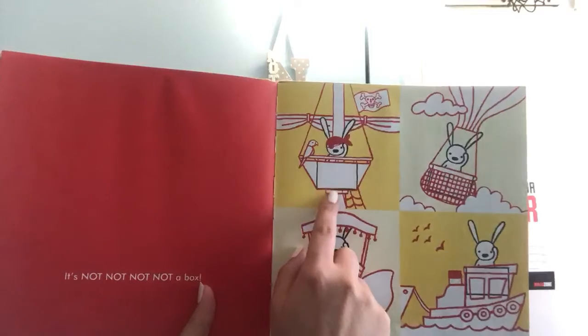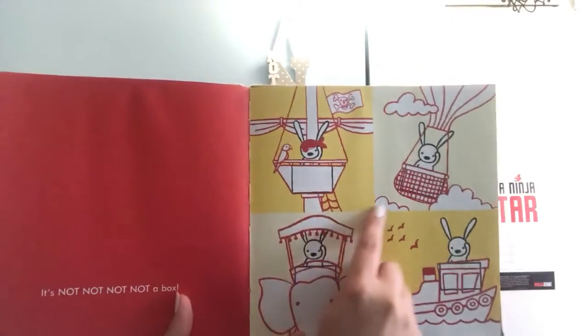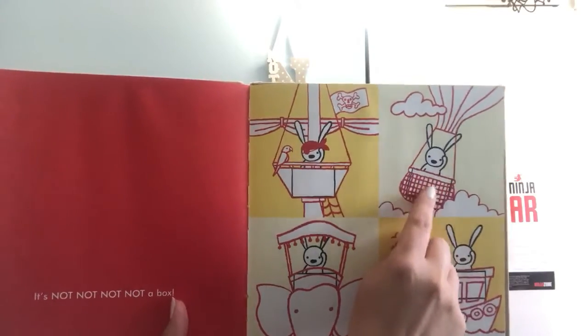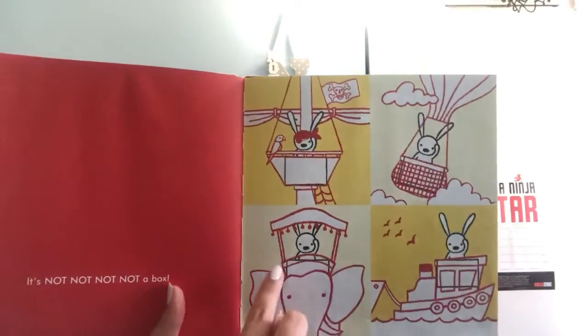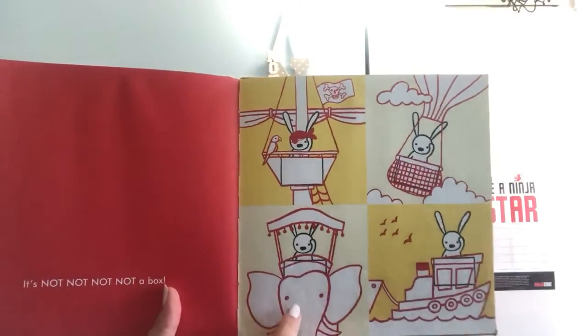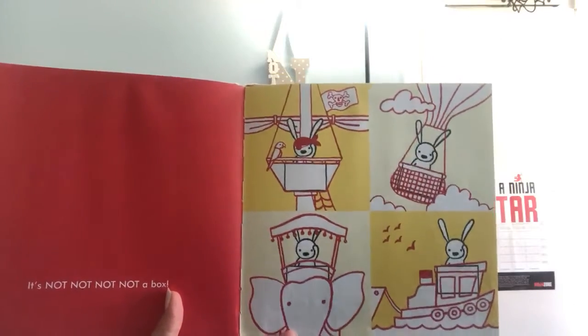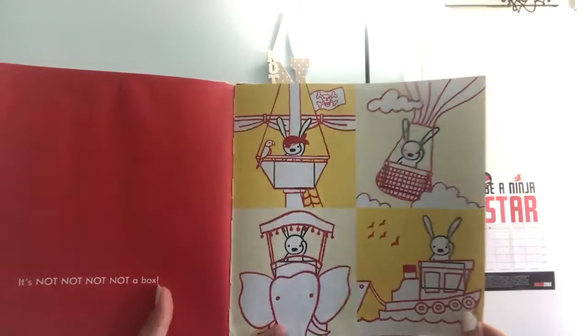What about up here? A pirate box. Here's the box right here in a hot air balloon. Here's the box right here over an elephant — he's riding an elephant. And there's that box right there as he rides a tugboat.